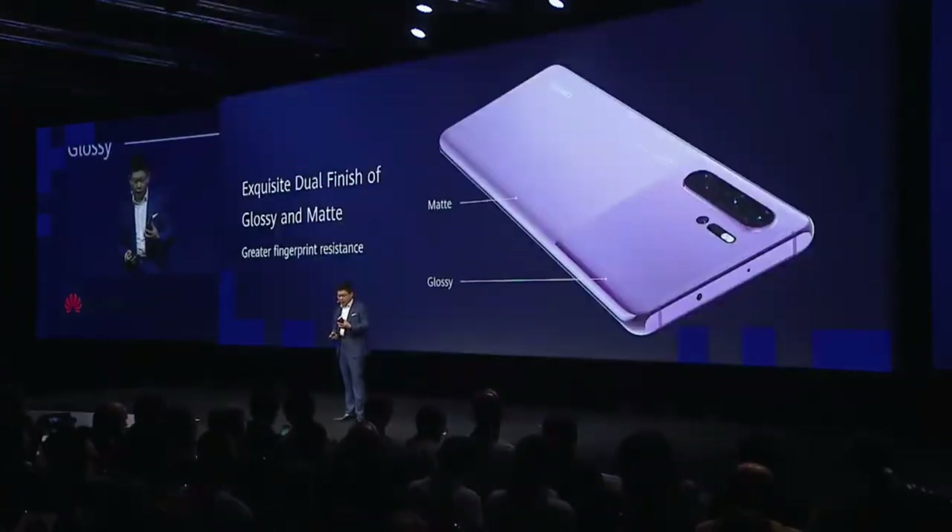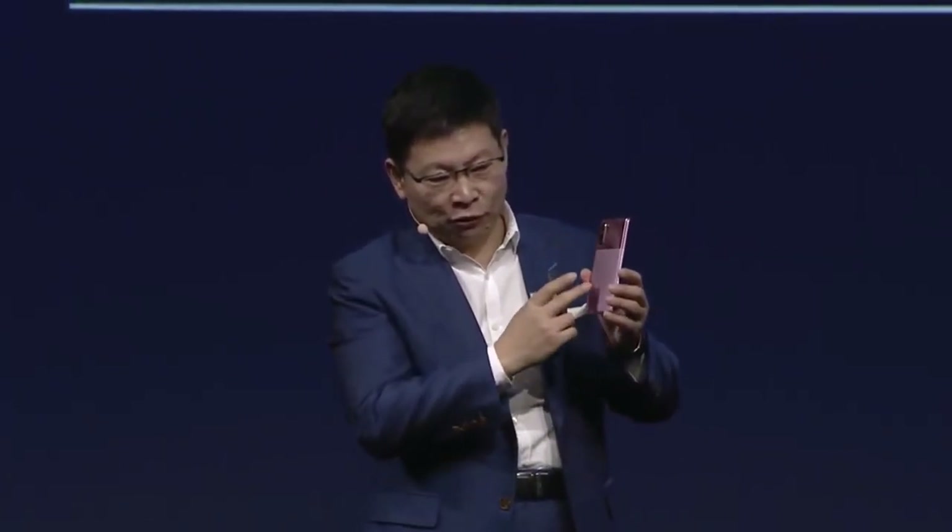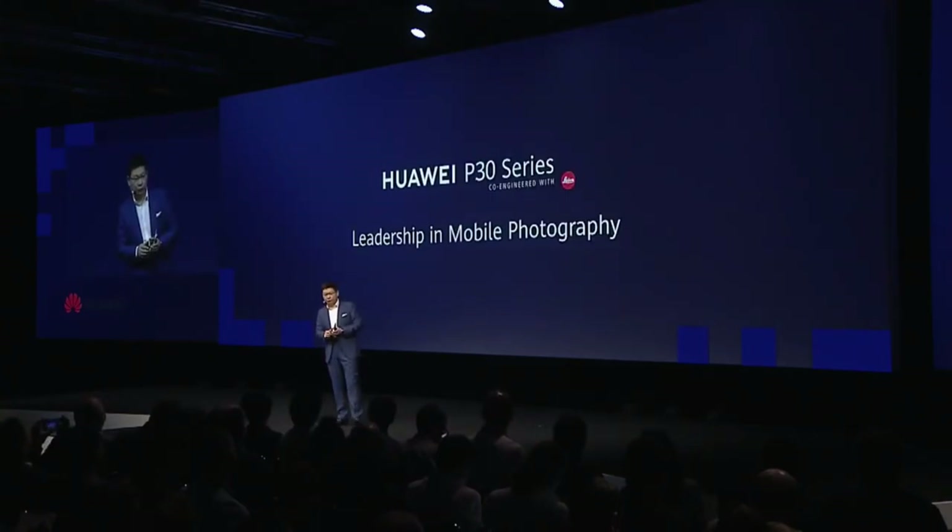The technology for this finish is very interesting. We are using a glossy surface that shows the beauty of the camera on the back. And on the front part, here it is matte — you can see there are no fingerprints on it at all. Our P30 series phone is leading in mobile photography.